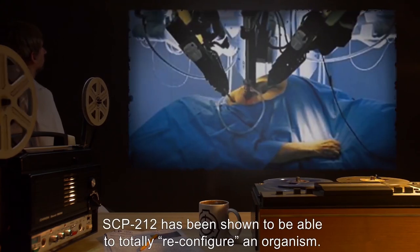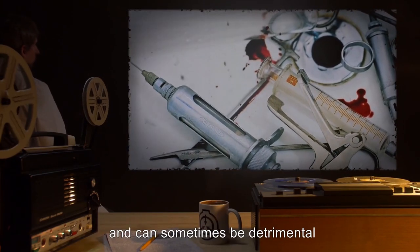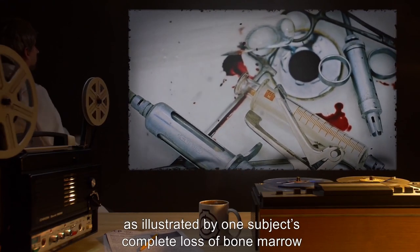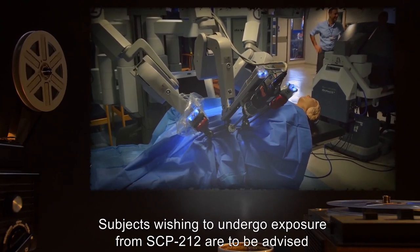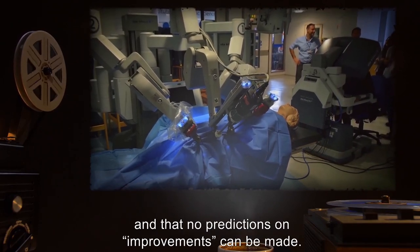SCP-212 has been shown to be able to totally reconfigure an organism. The improvements appear to be random, and can sometimes be detrimental or fatal, as illustrated by one subject's complete loss of bone marrow and its replacement by a gel that is still under study. Subjects wishing to undergo exposure from SCP-212 are to be advised that the process is extremely invasive, and that no predictions on improvements can be made.